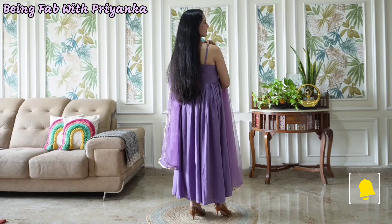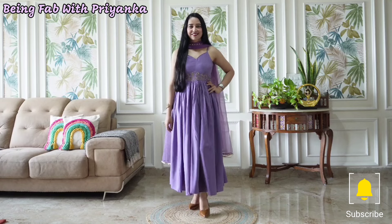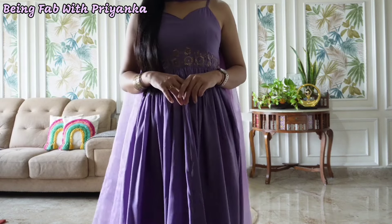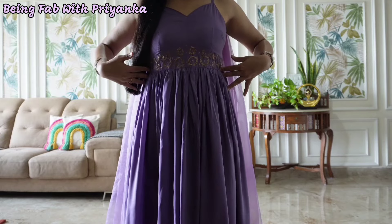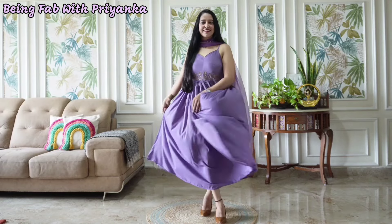It's a strappy shoulder dress with a concealed zip closure. You can get a long zip at the back side, which makes it easy to wear. The fitting is also very good. In the waist area it has beautiful floral embroidery. This dress looks more beautiful, and the material is polyester, which is very soft and gives a very comfortable feel.